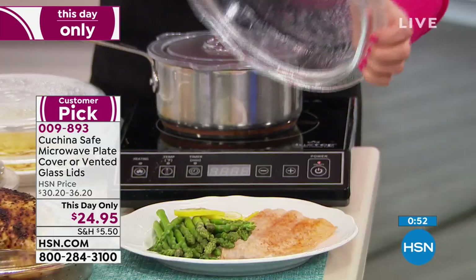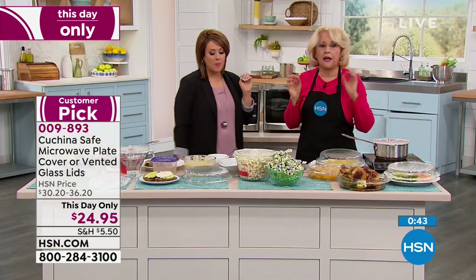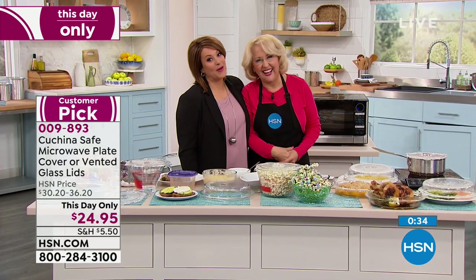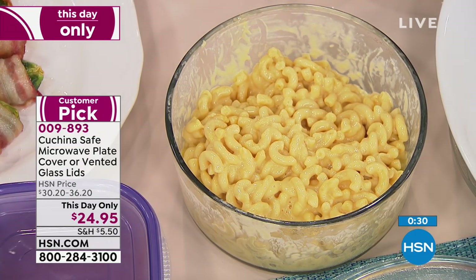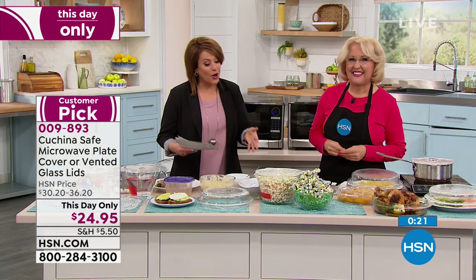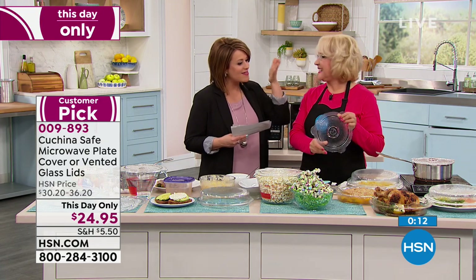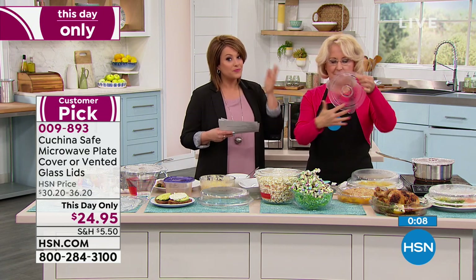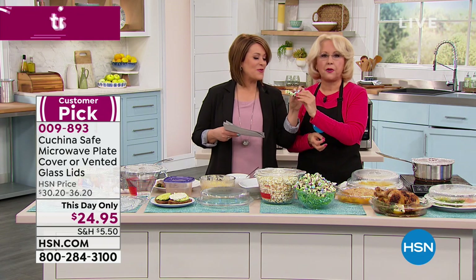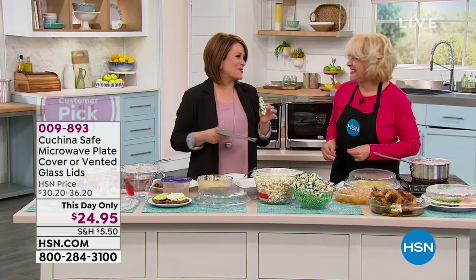You can use these on the stovetop too — splatter guard and monitoring your food. Before we go — salmon in the microwave, absolutely beautiful — a healthy meal that is steam-cooked. And the mac and cheese — this is like mac and cheese from heaven. All her recipes are on her website, Kuchina Safe. If you want to place your order — very busy right now — item number 009-893. So smart, so convenient, so durable. They just don't make quality products like the old days anymore, and this is it — that borosilicate glass that mom used, grandma trusted. Your choice today at this day-only price. They make great gifts as well. Bunny bait popcorn in the microwave! Item number 009-893. Susan, so good to meet you — congratulations.